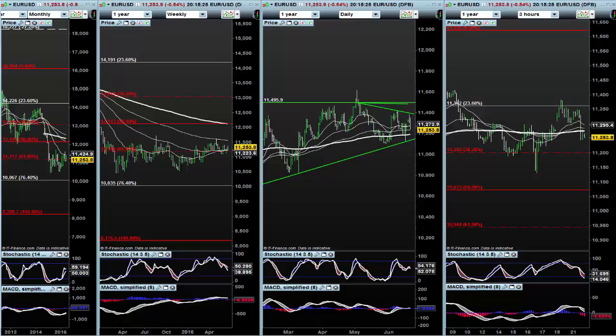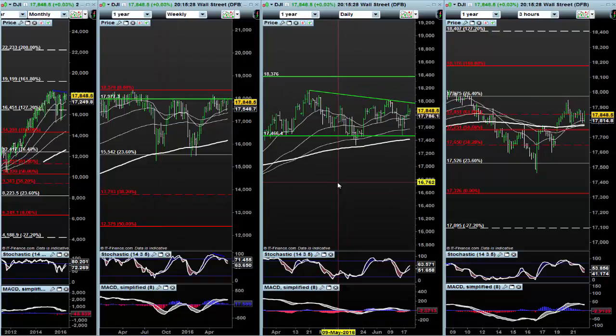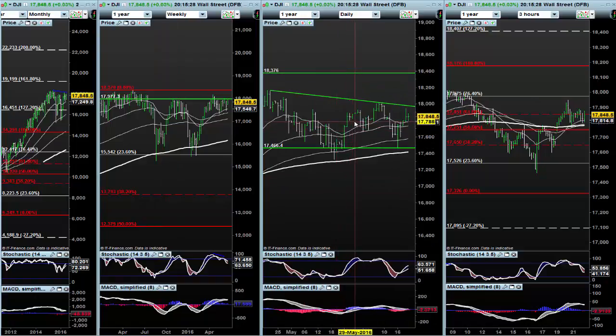Overall, I've done well today. In fact, I'm actually long this Dow as we speak. I started buying the dips around the 800 mark, and just waiting to see if this can push up.